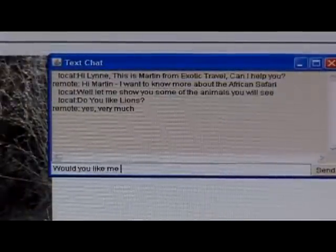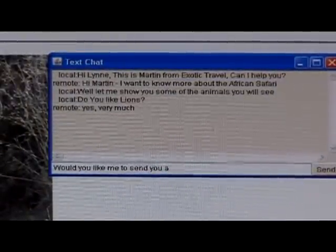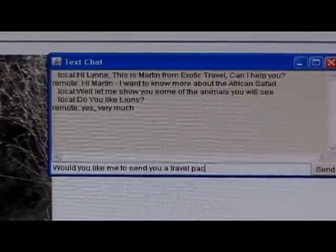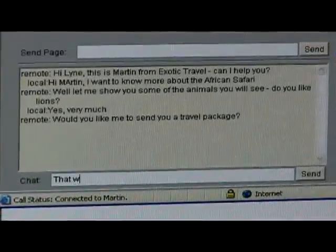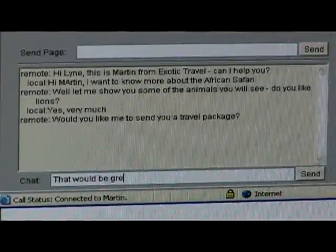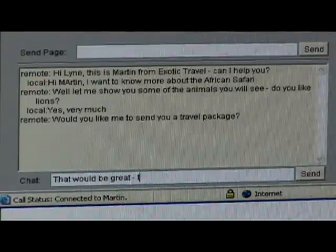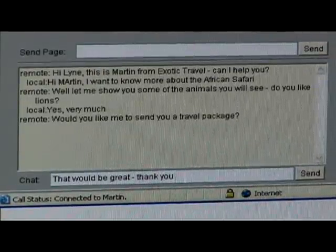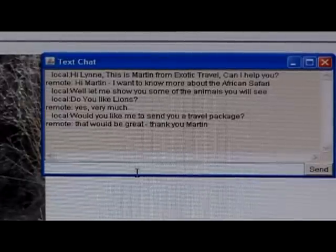If you'd like me to send you a travel package, that would be great. Thank you, Martin.